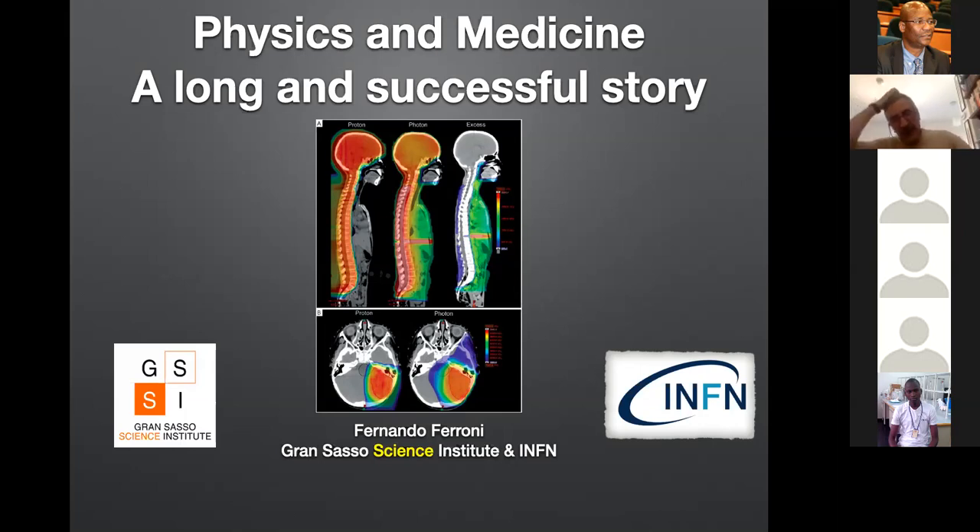Today I want to talk about the connection between physics, technologies, and medicine. Medicine is a sector that critically depends on progress in other branches of science. Most drugs are generated with chemical processes. Most of the advanced diagnostics is done by instruments essentially coming from physics applications, from physics experiments and physics technologies. It's a long story.